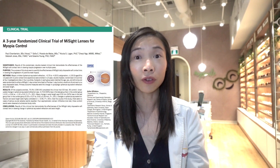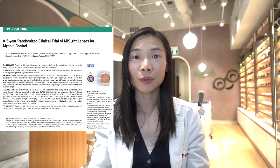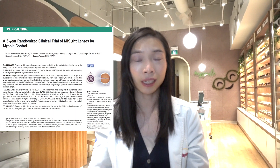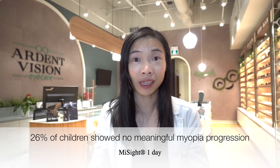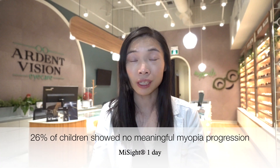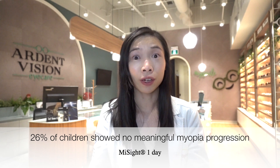In a three-year clinical trial involving a sample of over 100 children, MySight One Day lenses with Active Control Technology have been shown to be effective in slowing the progression of myopia on average by 59%. Furthermore, 26% of children only saw an increase of nearsightedness by a quarter diopter over a five-year period. These are some of the most promising clinical stats in the world of myopia control today, and that is why I have added this method to my myopia control toolbox.